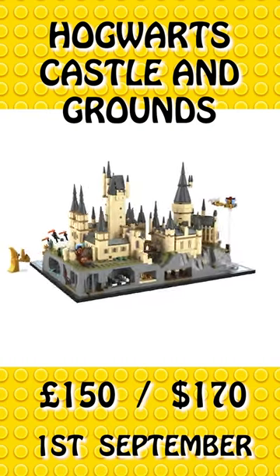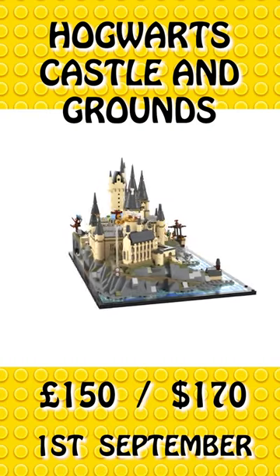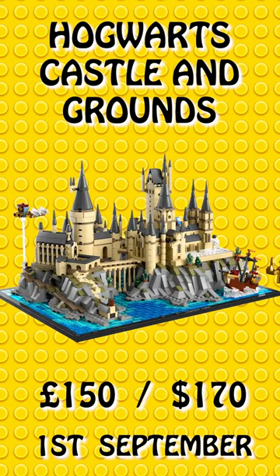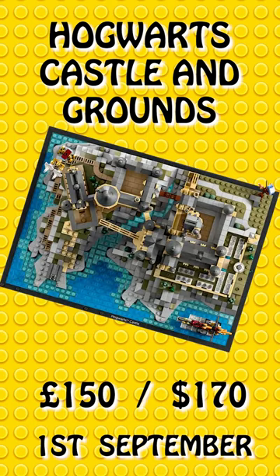It also has lots of smaller details including the Chamber of Secrets, the Winged Key Room, Potions Classroom, Chessboard Chamber, and many more. Be sure to add this to your wish list.